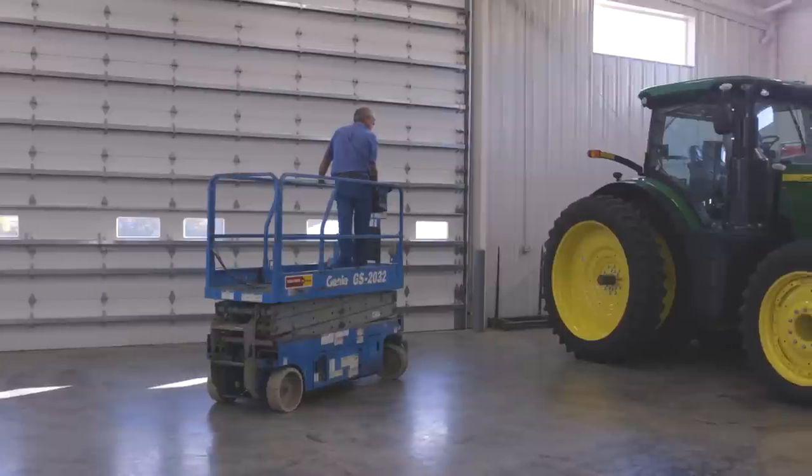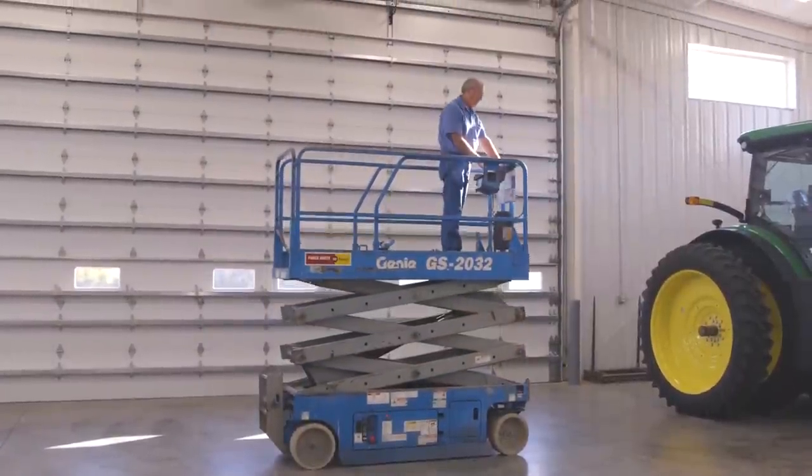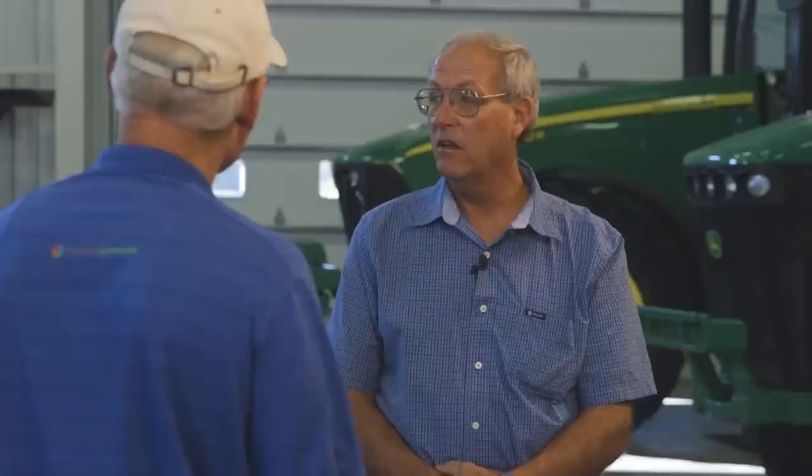The two other things that I noticed here — and this is the second time I've seen this in a farm shop — the scissors lift that you had. You've got to tell me about this. This was one of those things you don't normally see in farm shops, but it's kind of an indispensable tool. Yes, we use it on the combines, tractor cabs and roofs, and especially the semi-trailers for tarps and everything like that. It's much safer than a rolling ladder or anything.